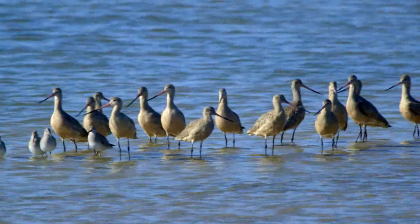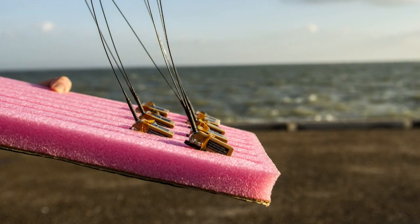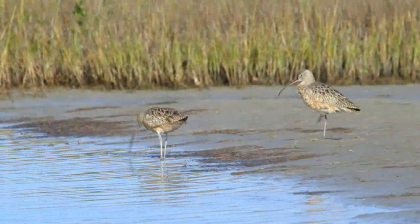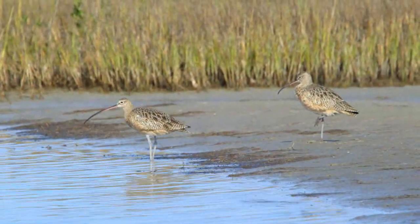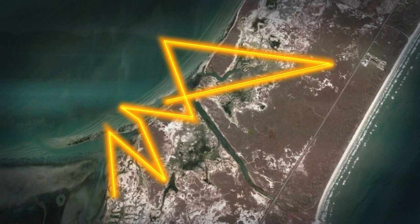Thanks to a grant from ConocoPhillips, we can track these shorebirds using two types of transmitters. The first type is a 9.5 gram solar Argos satellite transmitter. They turn on for 10 hours and then they're off for 48. For the 10 hours the transmitter's on, it's collecting data points and sending them up to satellites.